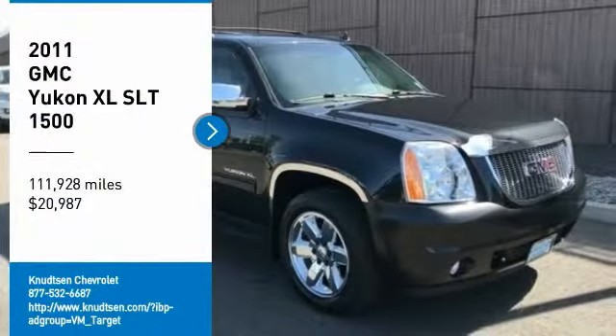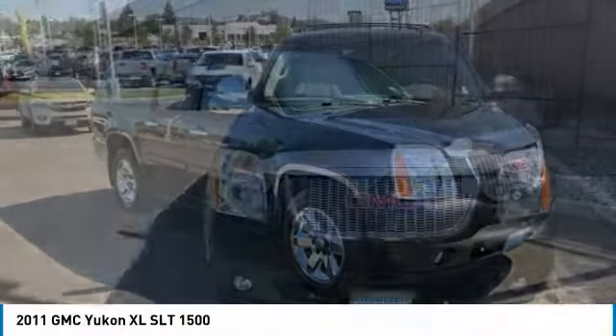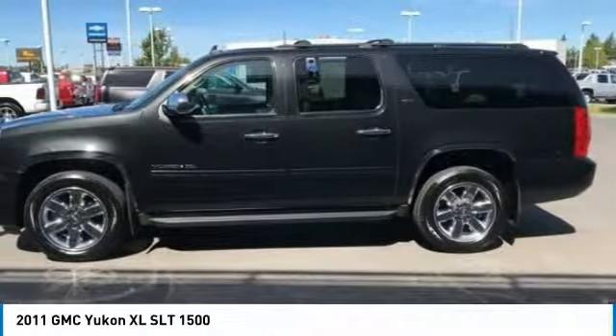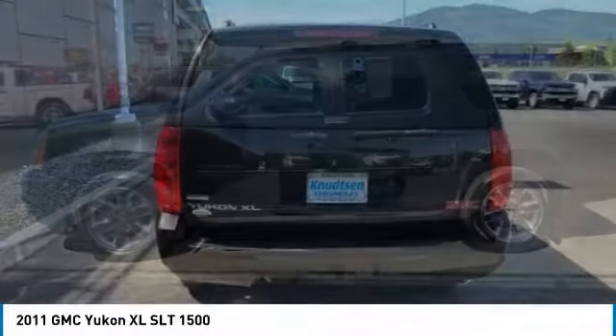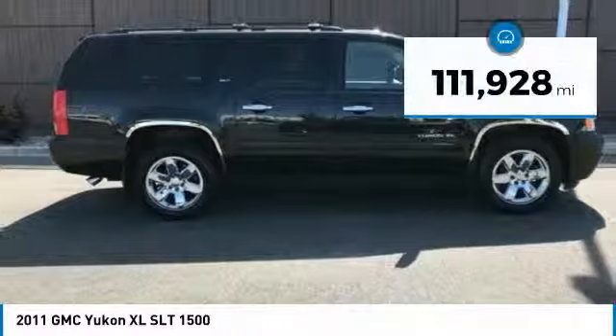We are pleased to show you a 2011 Yukon XL. The GMC Yukon XL is a great choice for families who need a full-size SUV with maximum seating. The looks don't hurt either, and it is priced below $25,000. This vehicle has less than 115,000 miles.